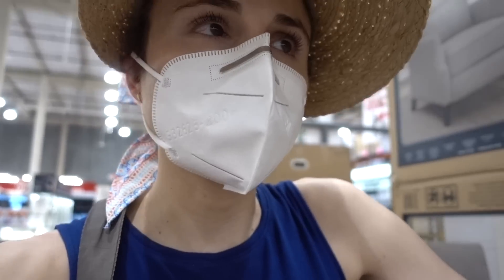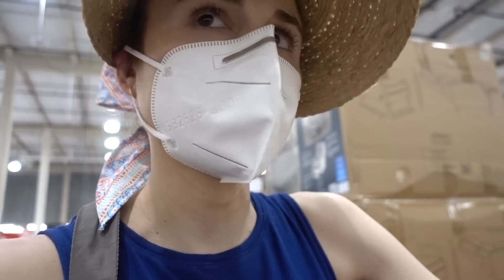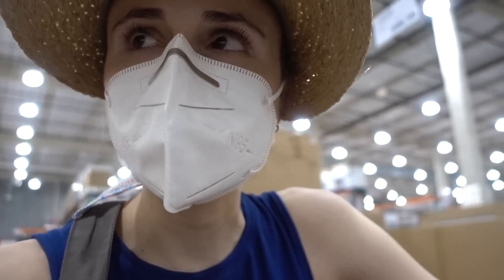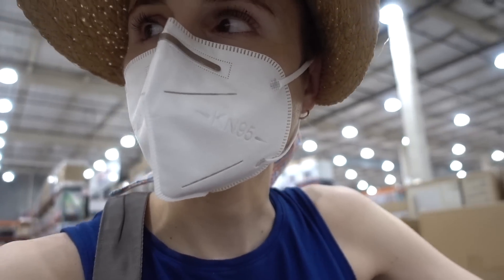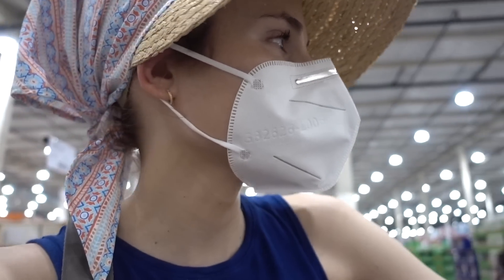Our Costco has reintroduced free samples, but because of social distancing, they're giving out fully packaged, sealed samples rather than open samples behind a counter.